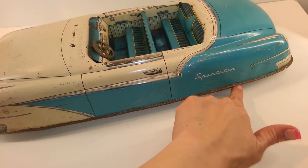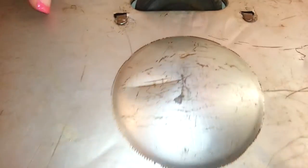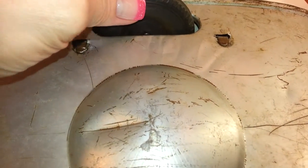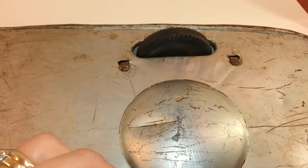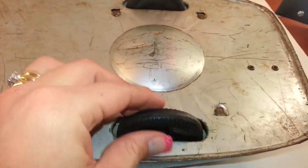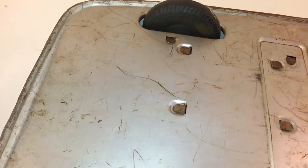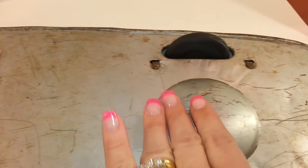The left back tire — this one here — has some issues with it. It's a bit wobbly, but as I'll show you on the floor, these are all pretty much the same; this one is just a smidgen more wobbly than the rest. There are scratches all over.